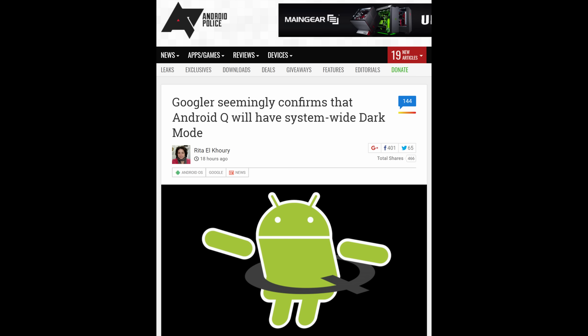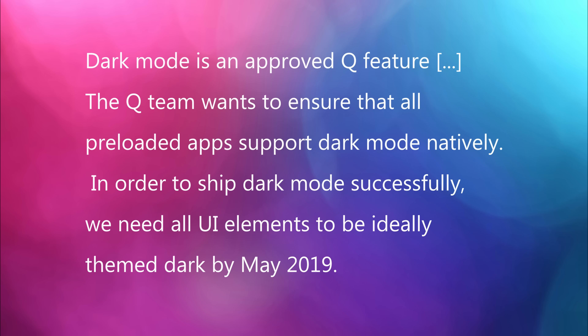The first story of the day is Android Q, which would be the next big Android release coming out. It's rumored, at least based off a post on the Chromium bug tracker that Android Police has on their website, that it could have a system-wide dark mode. It says: dark mode is an approved Q feature.